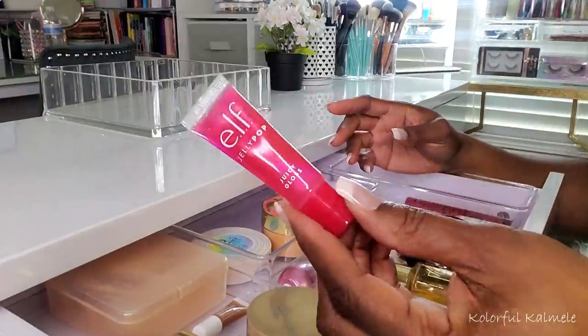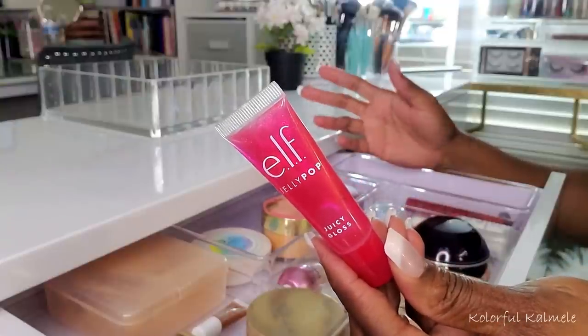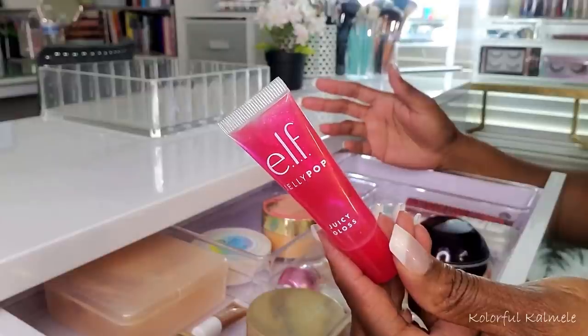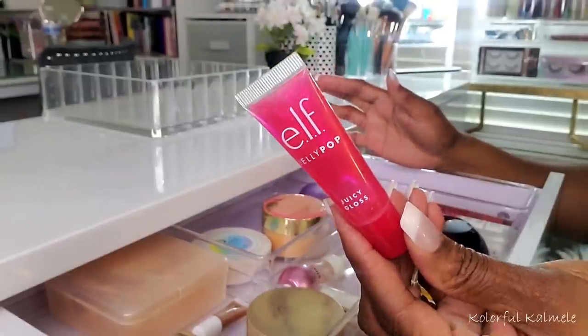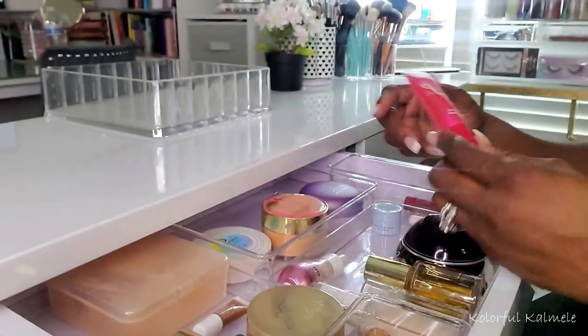This e.l.f. Jelly Pop Juicy Gloss — I love this. It's reminiscent of old school gloss, and I love having it close by when my lips feel a little dry to just pop some of this on. So this is something I just keep in my drawer close by.